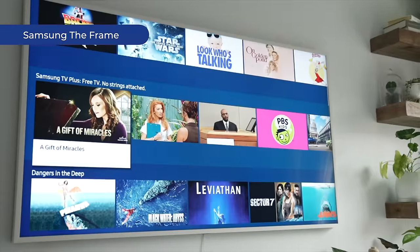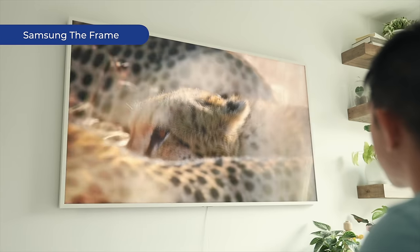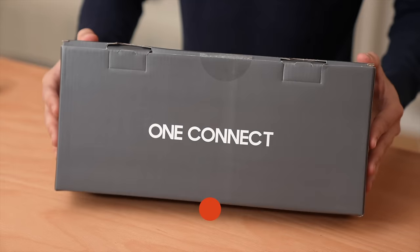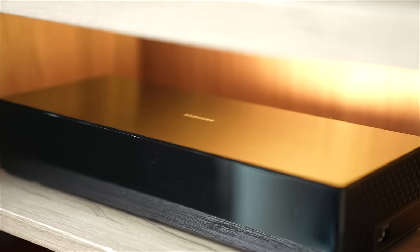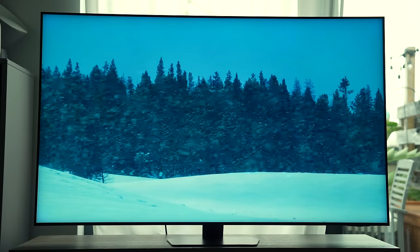If you're looking for a TV that blends with your decor, you might want to check out The Frame instead — I'll link to my review in the description. Because The Frame comes with Samsung's One Connect box, all the cables disappear and you're left with just one transparent fiber optic cable, which you can tuck away behind a wall. On the QN90C, you're bound to see exposed cables, which can take away from the immersive experience.